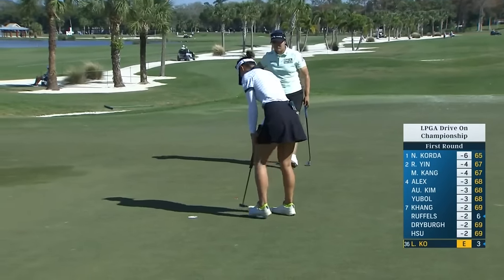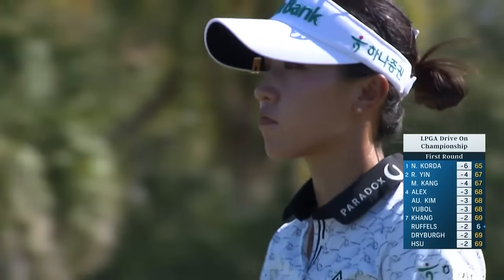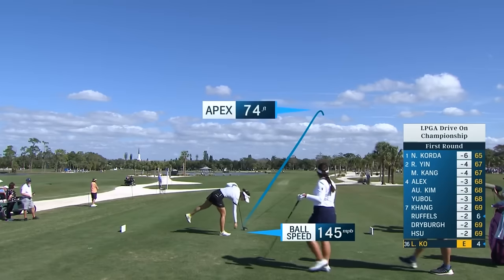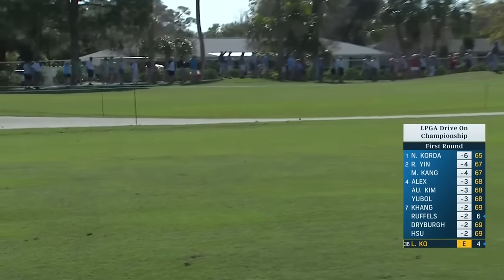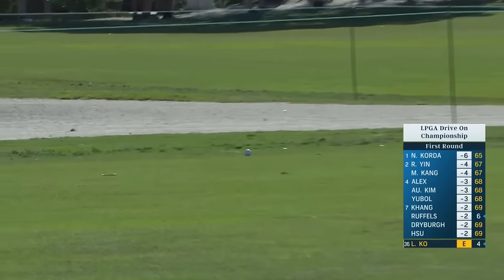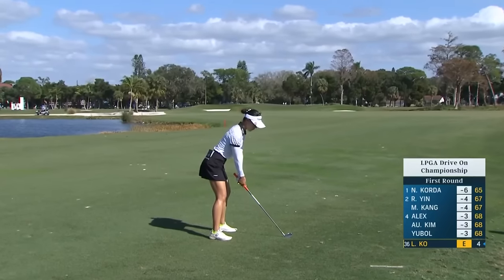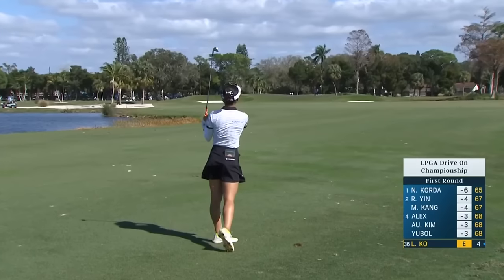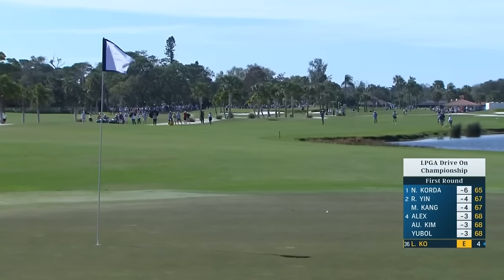The next win for Lydia Ko will put her in the LPGA Hall of Fame — rarefied air. Really nice ball flight there. She's been hitting those low drivers quite a bit. I feel like in years past the driver's been a bit of a struggle for Lydia. She set up very square to this one, aiming right at the flag, maybe a little bit of wind draw. Yeah, that's a really great golf shot there.